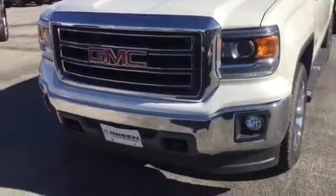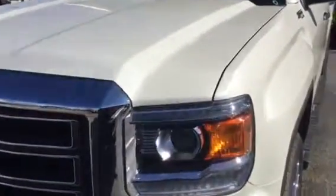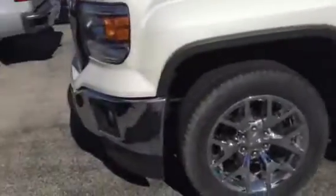Hi Adam, this is Trina at Green Book GMC in Davenport. As I promised, here's a video of the White Diamond '14 Sierra that you found with me online.